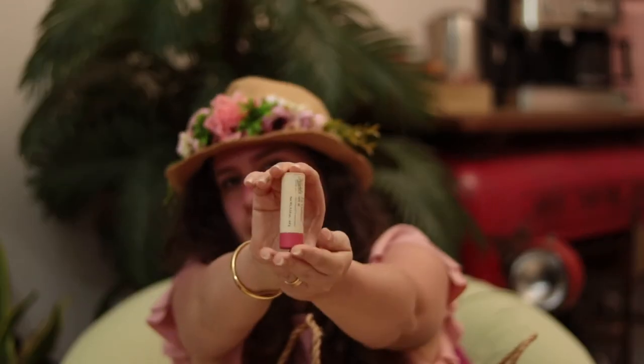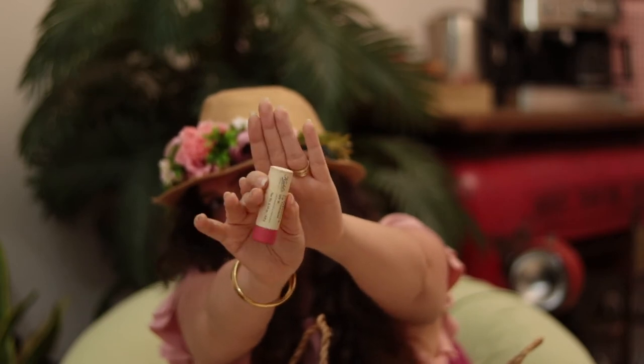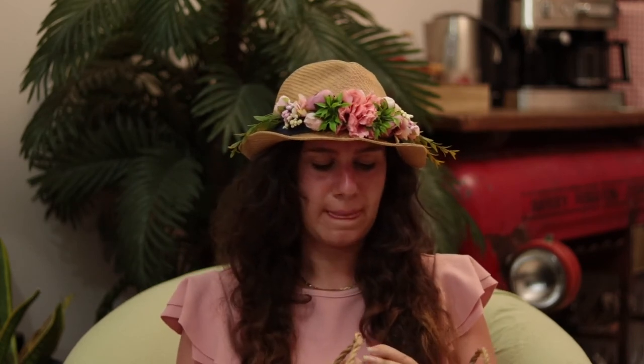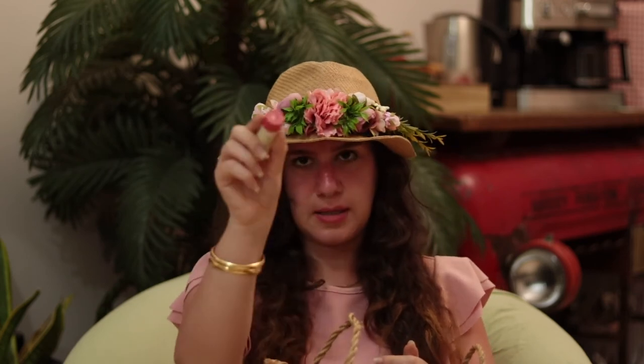I have my Kale lip balm — this is my favorite color, Simply Rose. My friend gifted me another lip balm too, lighter on my skin. I really love how soft it gives your lips. It gives a really pretty natural lip color.